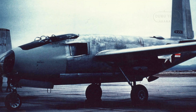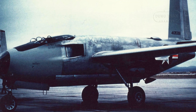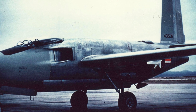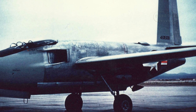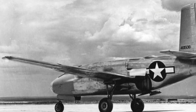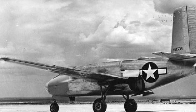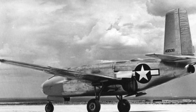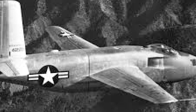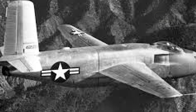The XB-43 replaced the XB-42's piston engines with two General Electric J35-GE-3 turbojet engines, each producing 4,000 pounds of thrust, equivalent to 17.8 kN. This shift to jet propulsion was a significant leap forward, making the XB-43 the first American jet bomber to fly. Despite its groundbreaking status, the XB-43 faced numerous challenges, including stability issues that ultimately prevented it from entering mass production.